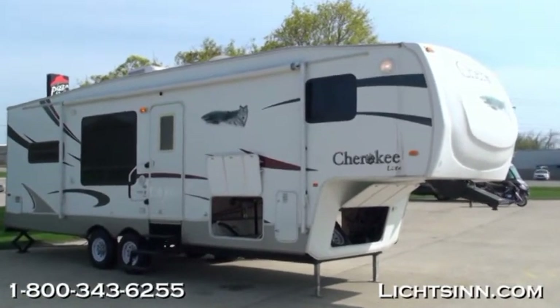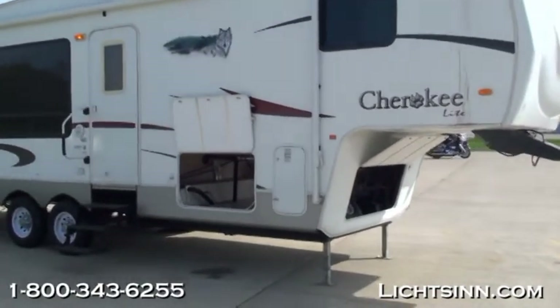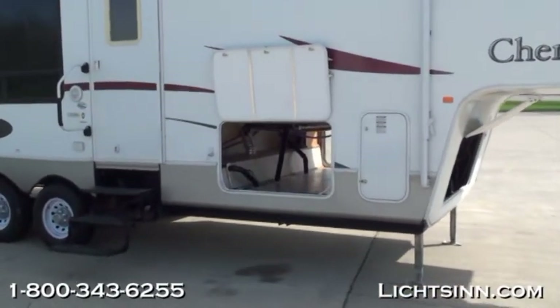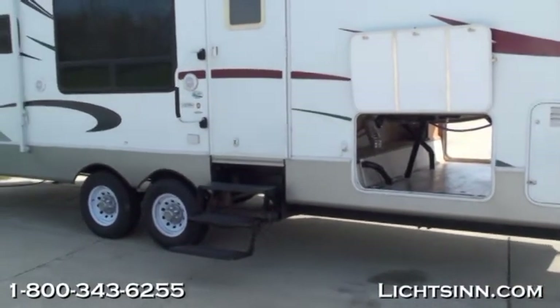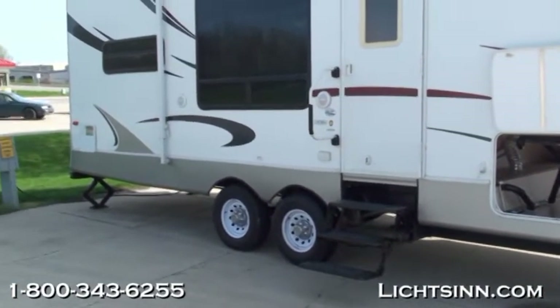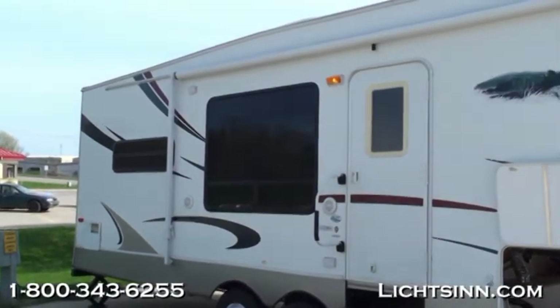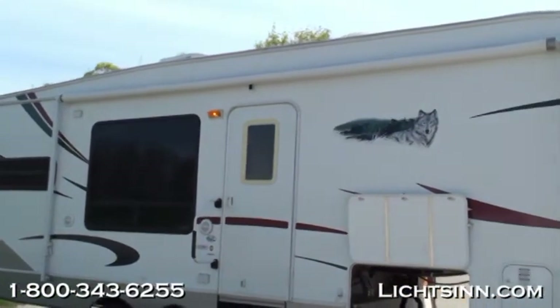Coming around this side you'll see the large patio awning as well as the triple fold-down entry step. It does have a one-piece rubber roof as well as seamless rotocast holding tanks. The Cherokee is 32 feet 6 inches long and has an exterior height of 12 feet 5 inches including the air conditioner on the roof.